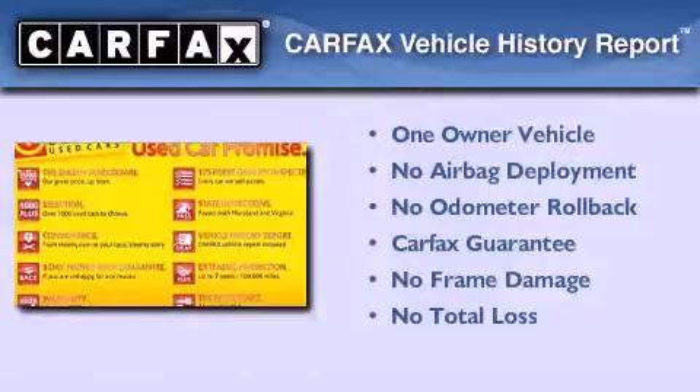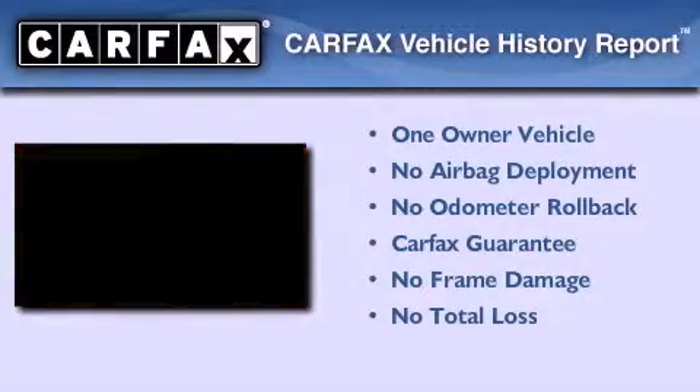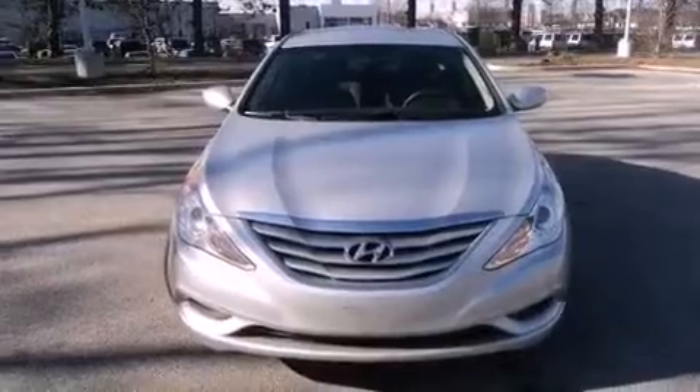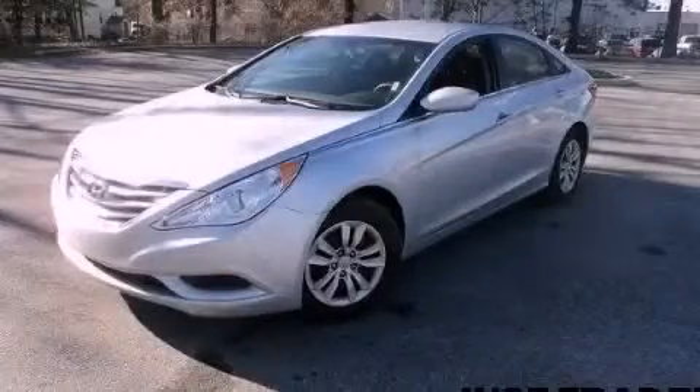This Hyundai has had only one owner, and it qualifies for the Carfax buyback guarantee. We hope you found this video informative. Please contact us today.